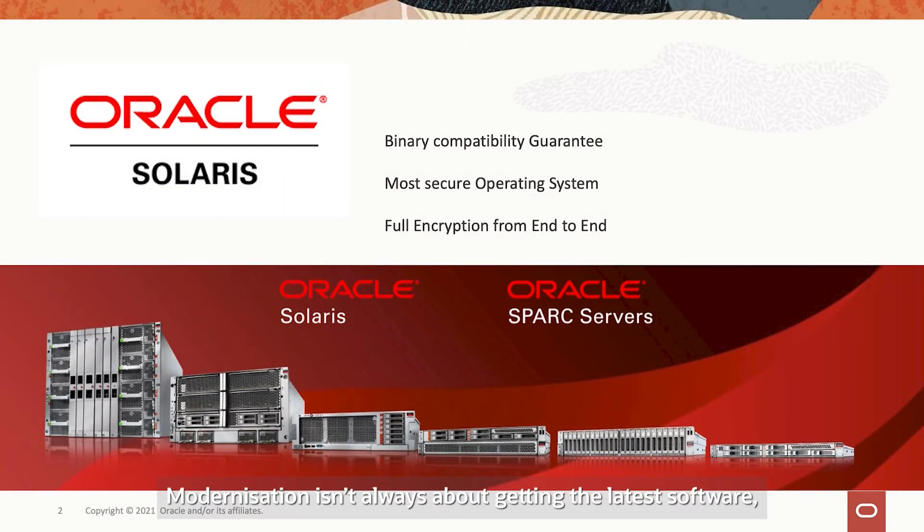Now modernization isn't always about getting to the latest software, but what is critical is ensuring you have the hardware capable of running those applications. Applications have a long life cycle. Oracle provides a guarantee for binary compatibility for your applications running on Solaris. It is the most secure platform for running your mission-critical workloads with built-in encryption — built right down to the silicon SPARC processor — ensuring you can keep your data secure in flight and at rest.